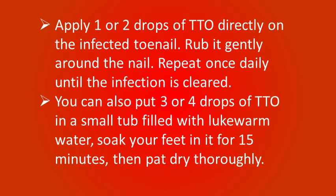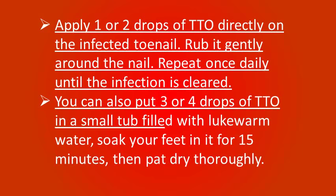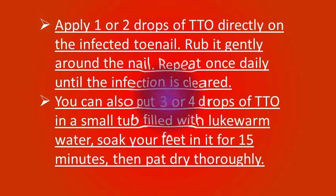Apply 1-2 drops of tea tree oil directly on the affected nail. Rub it in gently around the nail and repeat once daily until the infection has cleared. You can also put 3-4 drops of tea tree oil in a small tub filled with lukewarm water. Soak your feet in it for about 15 minutes then pat dry thoroughly. Use this treatment once daily. Tea tree oil is even effective at treating athlete's foot and ringworm.